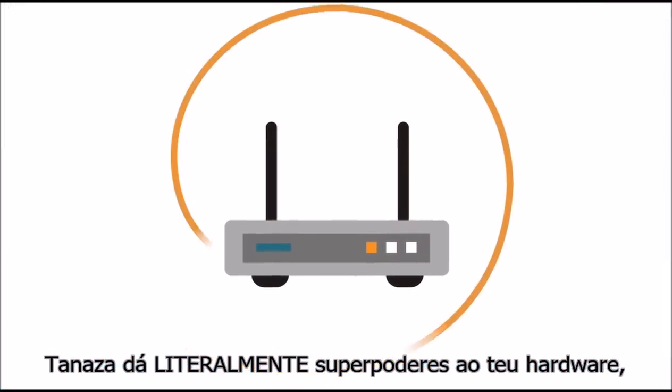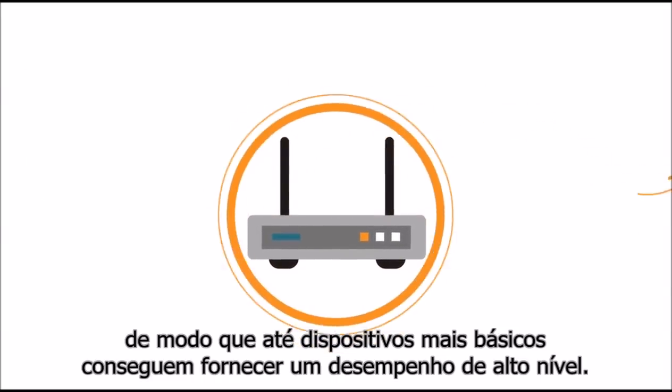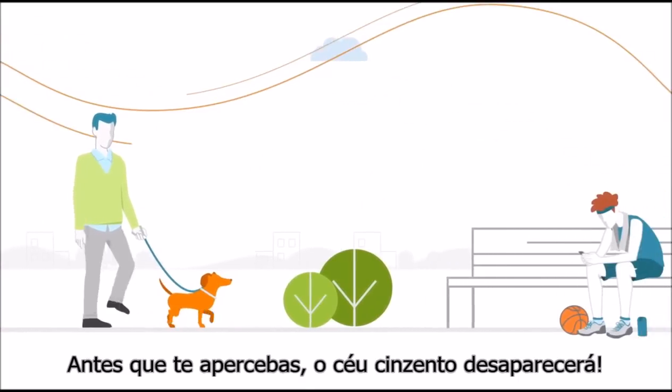Tenaza literally supercharges hardware so that even the most basic devices can deliver high-end performance. Before you know it, gray skies start to clear.